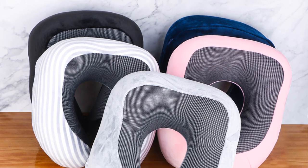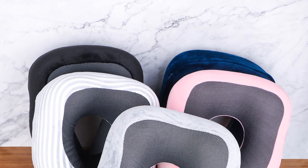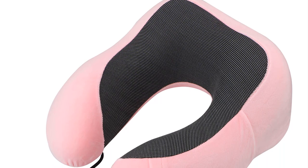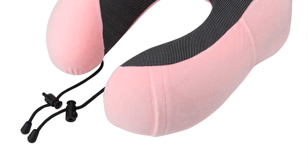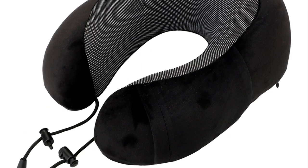One of the key components of a soft travel pillow is its memory foam construction. Memory foam is a viscoelastic material that conforms to the contours of the user's neck and head, providing a customized and ergonomic fit. This is especially beneficial for individuals who suffer from neck or cervical pain, as it helps alleviate discomfort by maintaining proper alignment during travel.